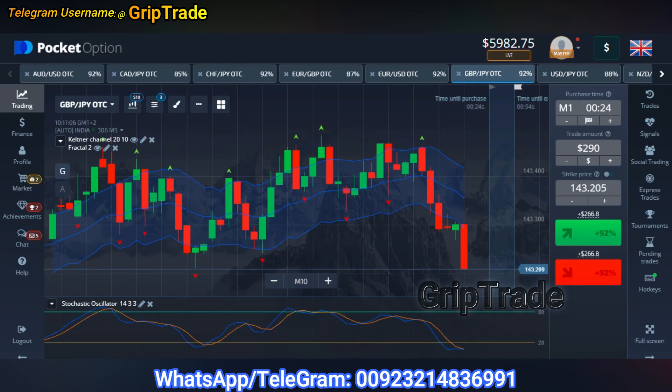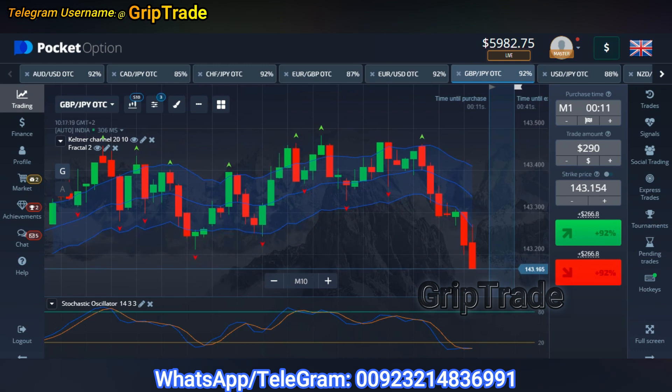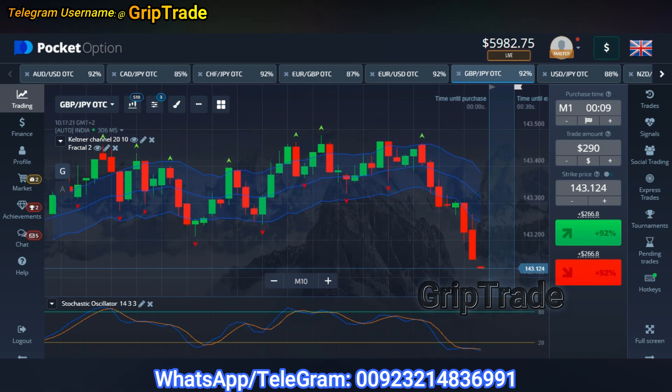Greetings respected viewers. Welcome to GripCrate family. I hope each one of you is doing really great. Let me tell you that this video is for entertainment purposes and not financial advice. Do subscribe the channel and press the bell notification button because I keep on bringing the best possible scenarios and stuff for you that you keep on using from time to time.